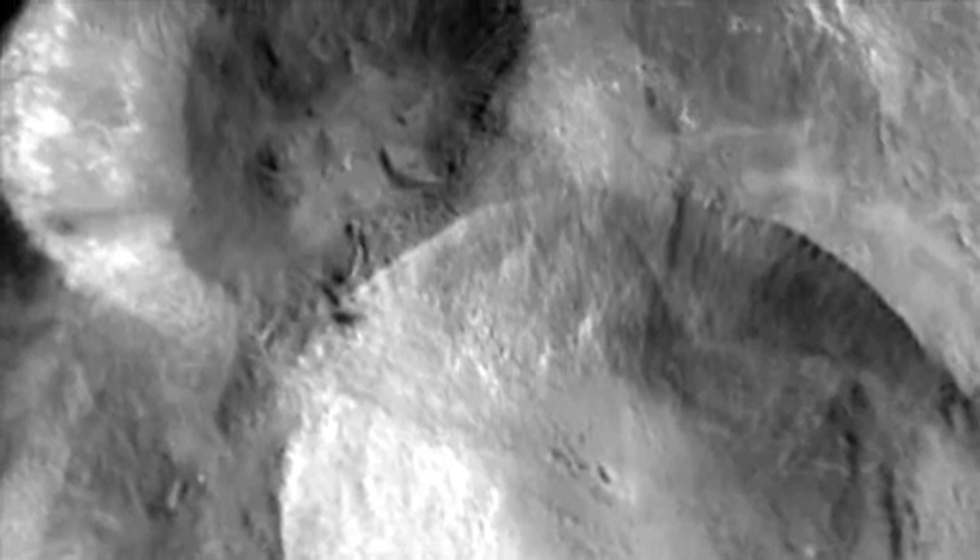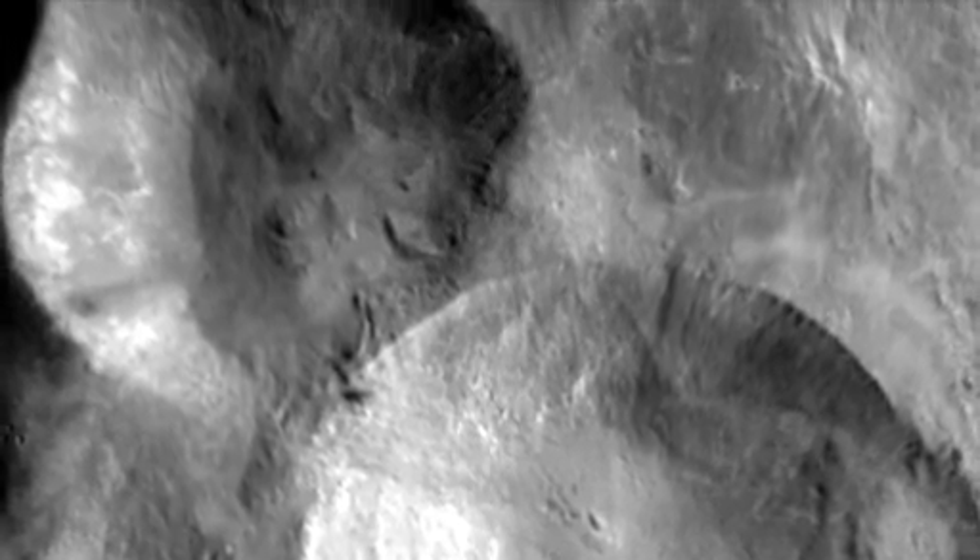In the northern region of Vesta, there's a large feature we term the snowman — a series of young craters.